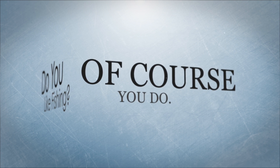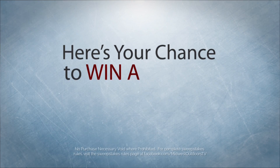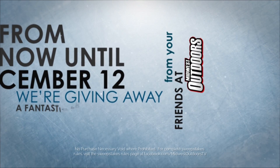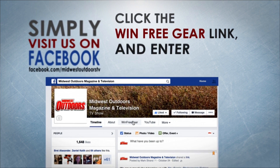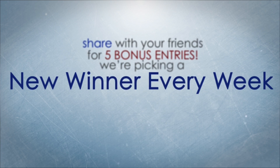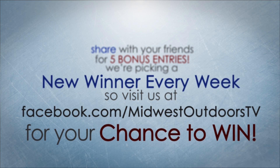Do you like fishing? Of course you do. Do you like free fishing gear? Here's your chance to win a free prize package from your friends at Midwest Outdoors. From now until December 12th, we're giving away a fantastic prize package every week — a rod, reel, line, and tackle for free. Visit Midwest Outdoors on Facebook, click the Win Free Gear link, and enter to win. Share with your friends for five bonus entries. Visit facebook.com/midwestoutdoorstv for your chance to win.